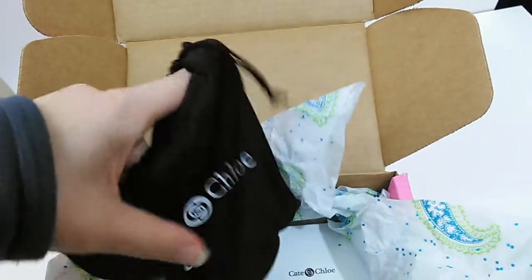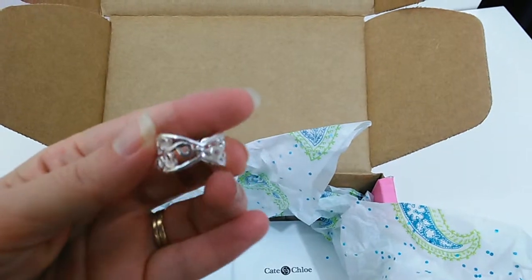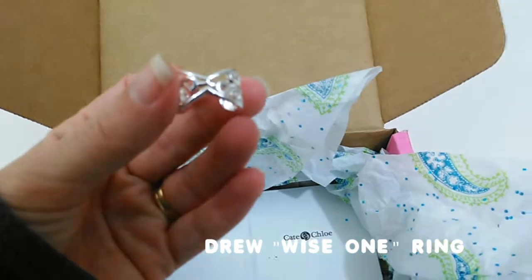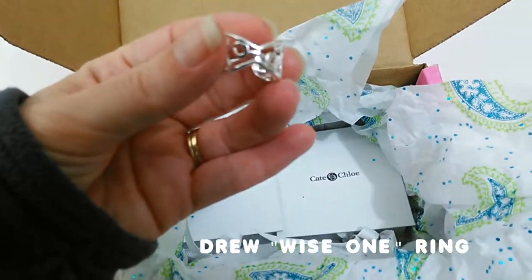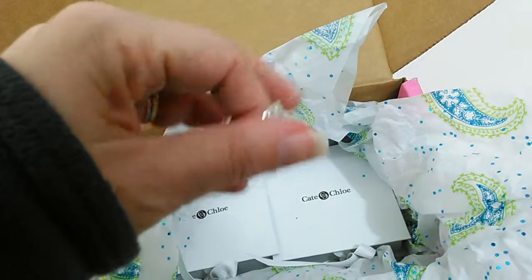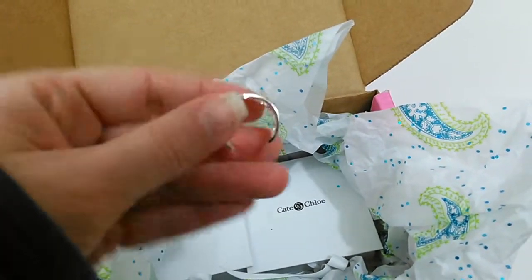Inside the bag is the ring — a cuff ring, nice silver with some filigree patterns in it. It's called the Drew Wise One Ring, and this was included as a Mother's Day gift in the box, which was really kind of nice. It's an adjustable one-size-fits-all cuff ring — it doesn't have a back to it, so you can wear it on any finger. It probably fits most sizes.